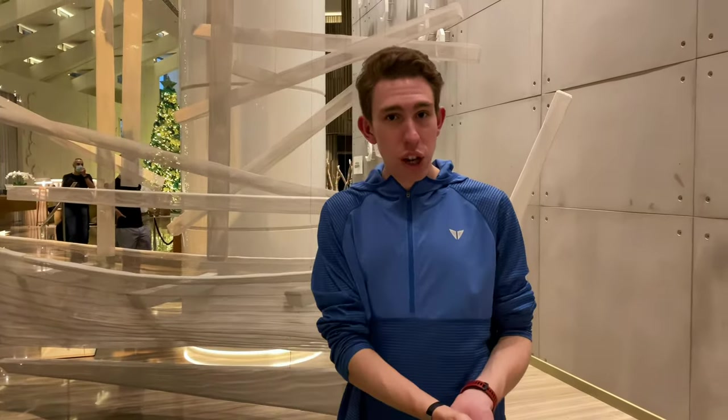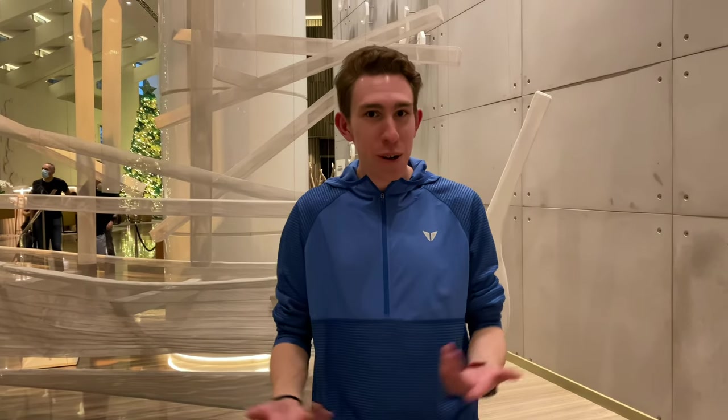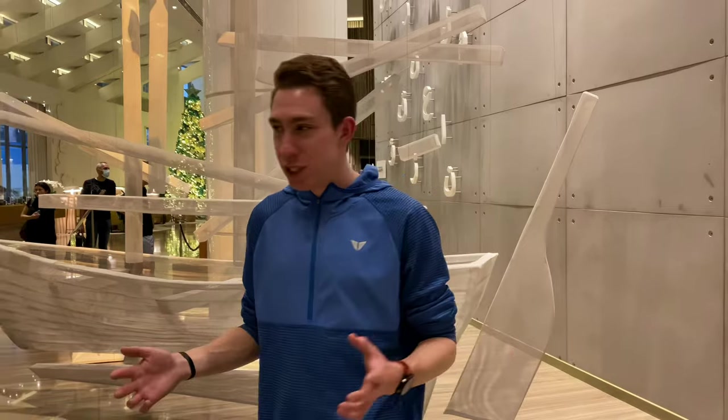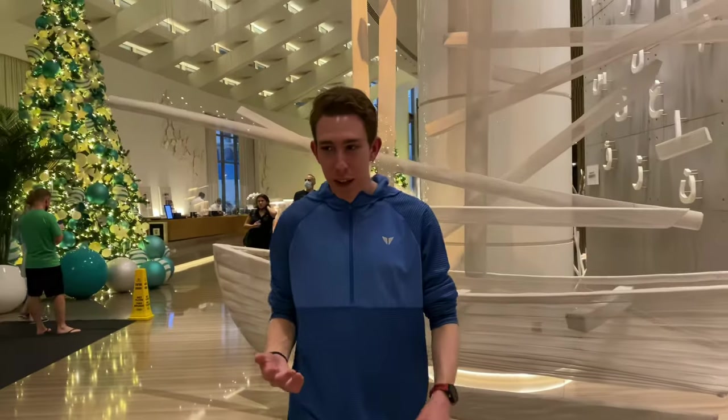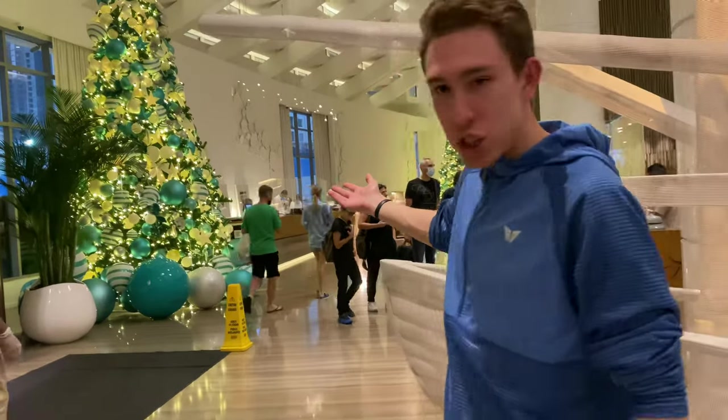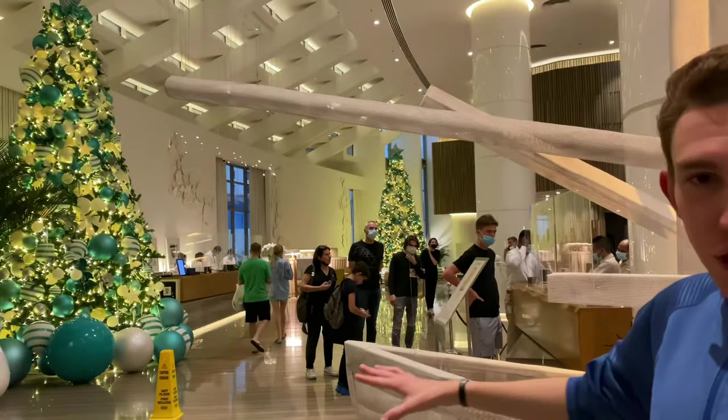Even the service - they opened our doors when we came in, took our luggage out, delivered it to our room, and then actually walked us to our room. Two gentlemen showed us around and welcomed us in. I am absolutely blown away by this Le Méridien experience. Let me show you the other part of the lobby. As you can see, this is how spacious it is.